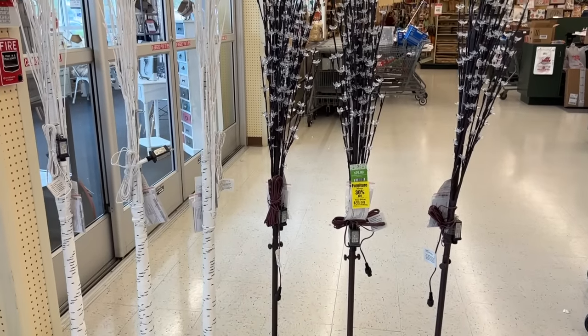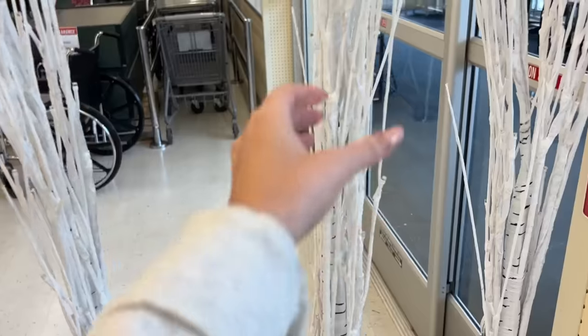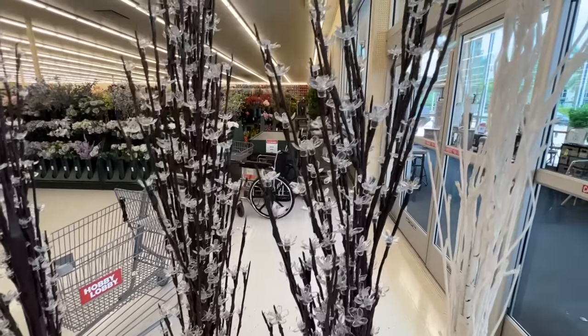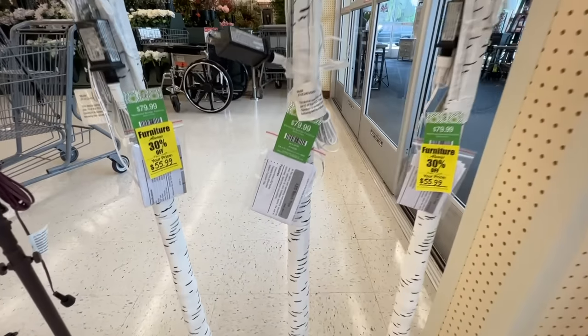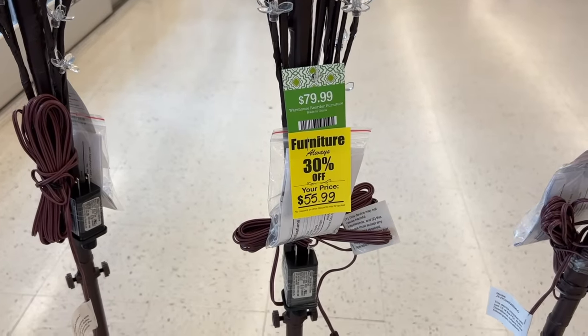Right at the entrance I spotted the very first trend I mentioned in my Christmas decor trends video: pre-lit birch trees and twig trees with crystal little flowers. This year alternative Christmas trees are very popular, and I would say these are the best prices I've seen so far, so I think it's a great deal for sure.